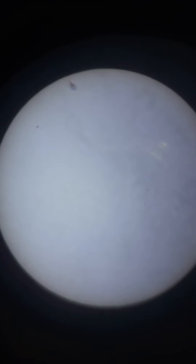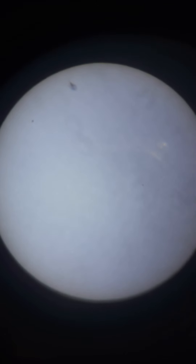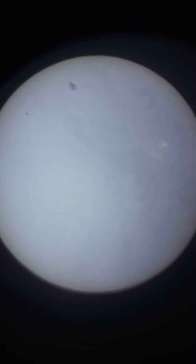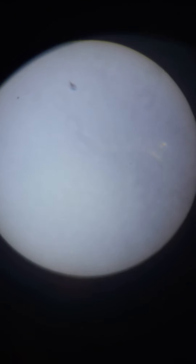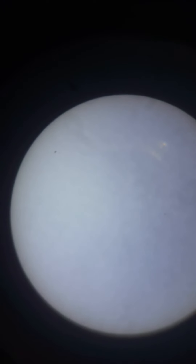Hello, welcome to my channel SuperLinex. This is the daily report observation of the Sun. The last two days it was cloudy, but today it's sunny and clear, so we can take a video for today's status of the Sun.